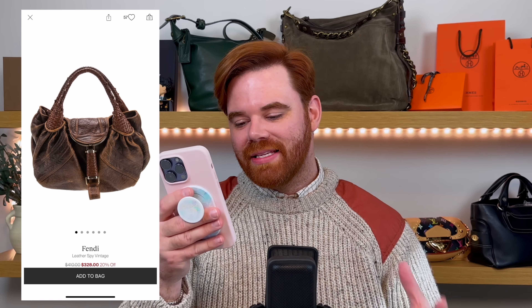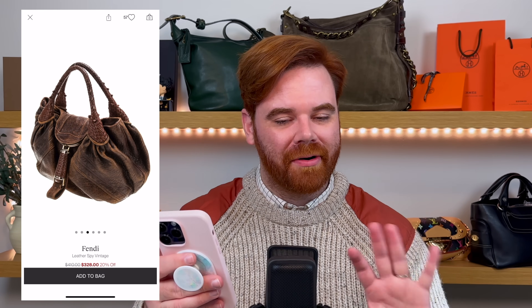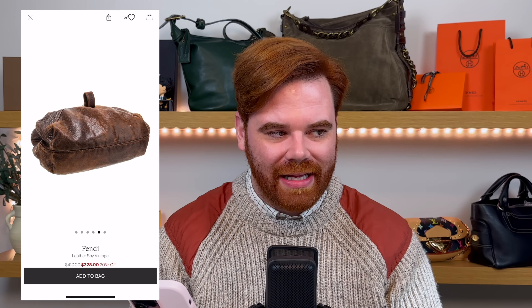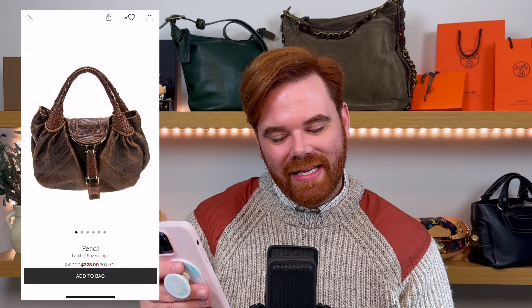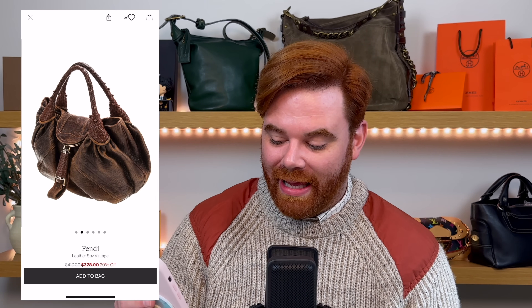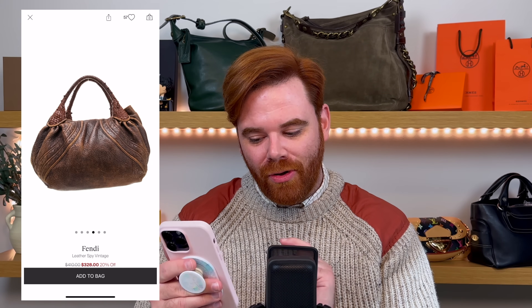Another bag that I think is overdue for a comeback is the Fendi Spy Bag. She's fabulous, unique, and you can find them in all sorts of different patterns — exotic leathers, Zucca print, whatever your heart desires. The one I found is in a really cool rustic leather at around the $328 price point. That little braided tassel on the front actually hides your lipstick. With all the Prada re-editions, the Dior saddlebag, and the Fendi Baguette coming back, where's the love for the Fendi Spy Bag? This had a chokehold on fashion lovers throughout the early 2000s — it's time to dust off the Fendi Spy Bag.